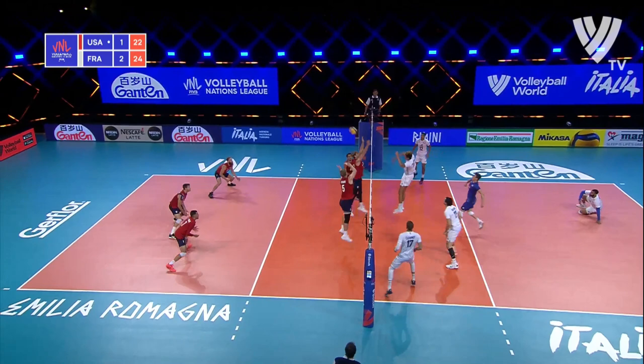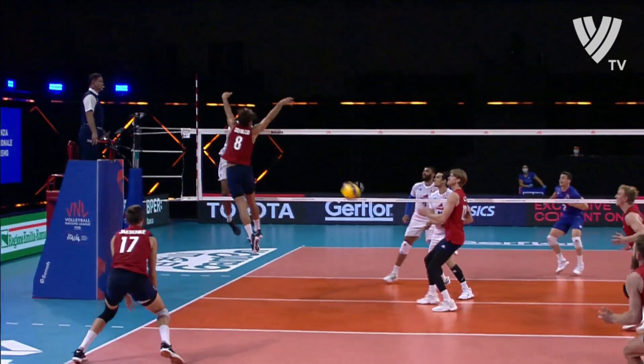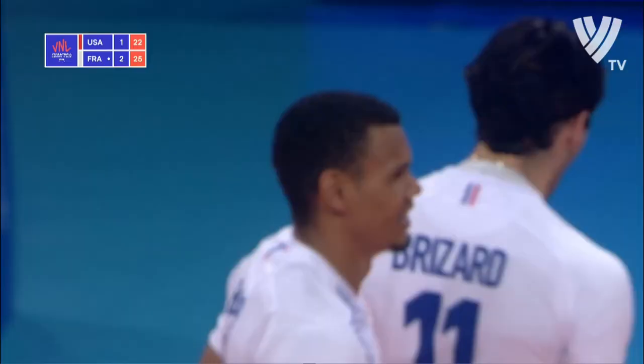Controlled. Brissard off the hands of the block — USA have an opportunity here now, off the hands, and that's controlled for France. Brissard back to Boyer and he just finishes it, sending it back with interest. France taking the fourth set 25 to 22 over the USA.